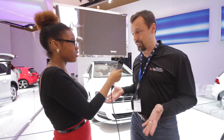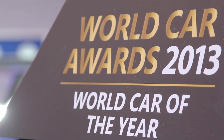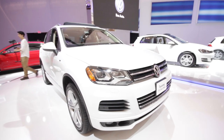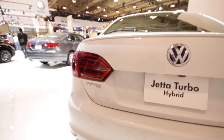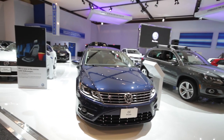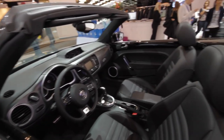We've gone from Beetles and the Hippie Vans — now we've got everything. We've got the World Car of the Year in the Golf. We've got great sport utilities like the Touareg and the Tiguan. The Jetta's the fifth best-selling car in Canada. Passat — roomy, spacious. We've got fun cars too.